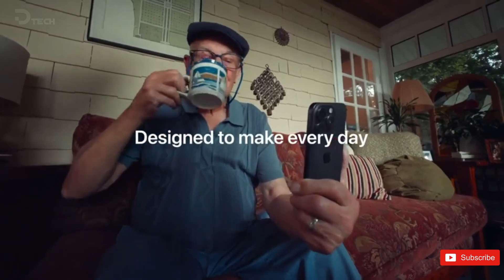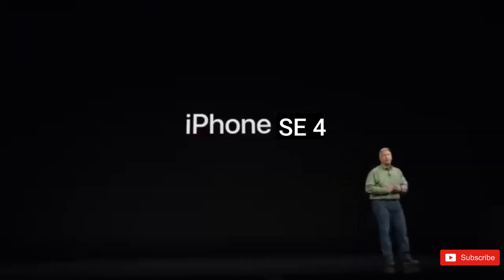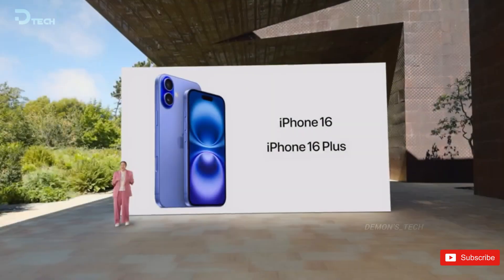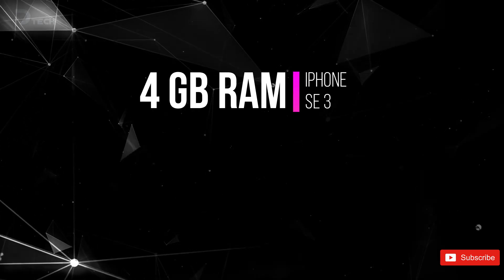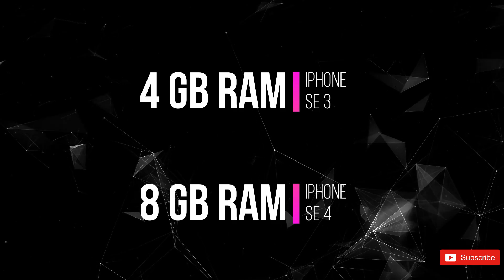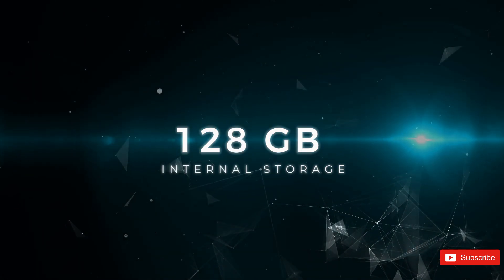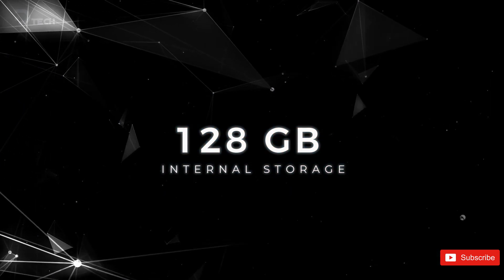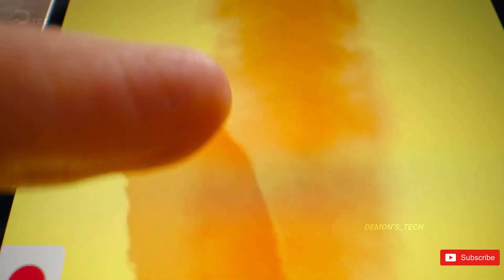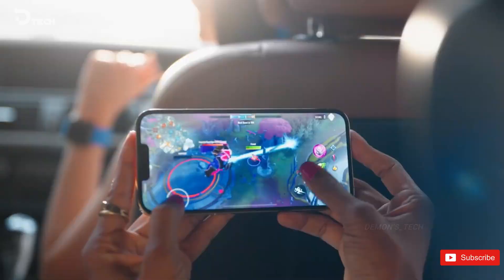The iPhone SE4 is gearing up to feature Apple's powerful A18 chip, the same one that's currently rocking the iPhone 16 and iPhone 16 Plus. This is a major leap from the A15 chip and the 4GB of RAM found in the SE3, bumping up to a solid 8GB of RAM and a starting internal storage option of 128GB. With these upgrades, you can expect lightning-fast performance and a smoother experience, especially when it comes to those AI-driven features.